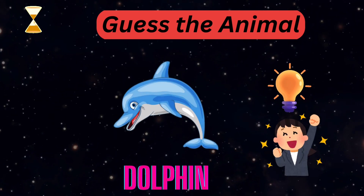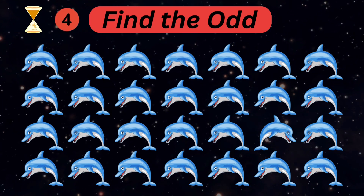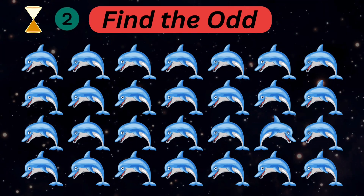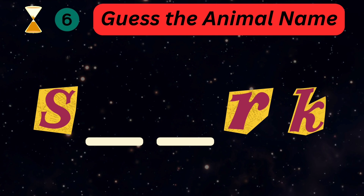Very good — it's a dolphin! Spot an odd dolphin out. It's very easy! Try to fill in the blanks and guess the animal name.